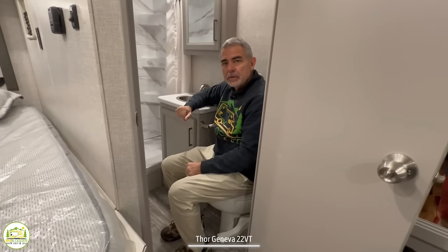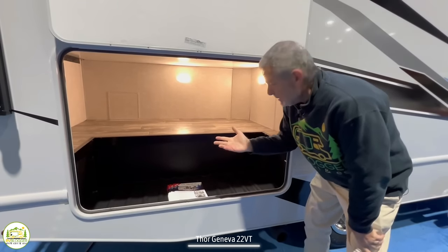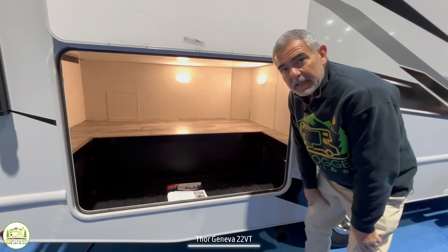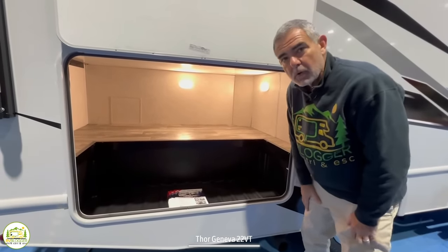Outside in the back of this Class C there's a very large storage compartment with a couple of lights inside so you can see what's going on. There's plenty of room in here to store all of your camping gear.